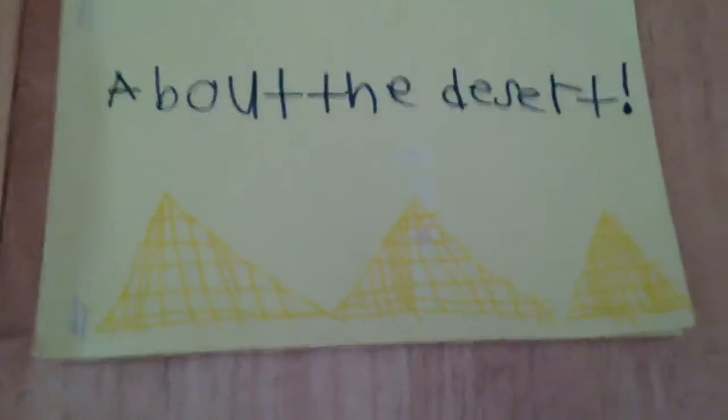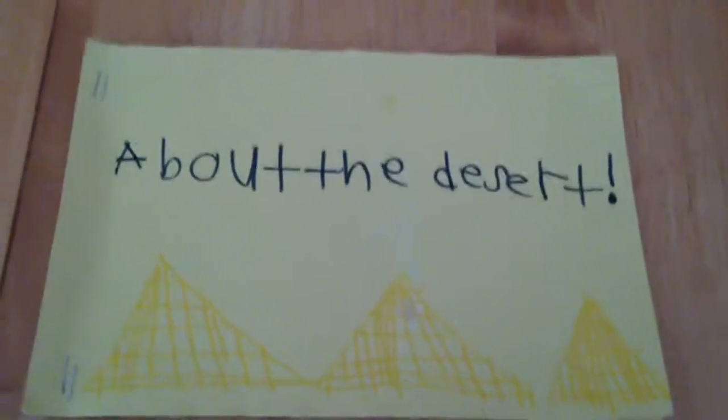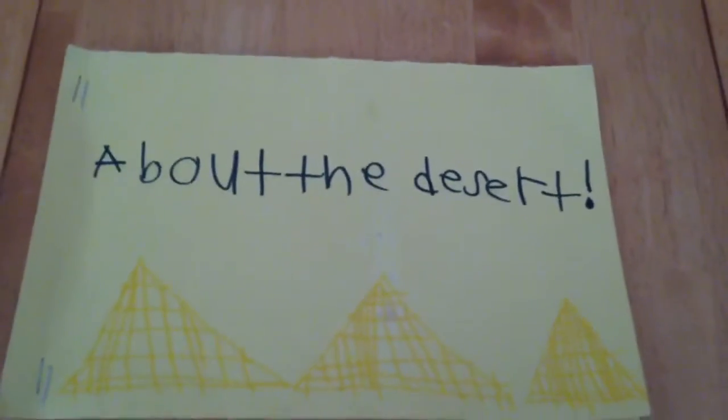That is the book I made when I was in first or second grade. Have a good night or day. Sayonara.